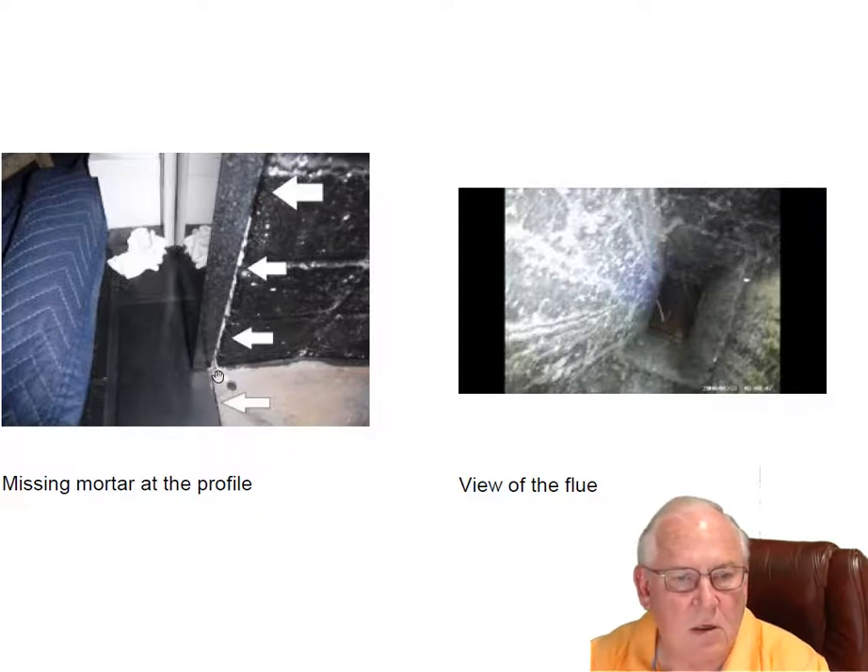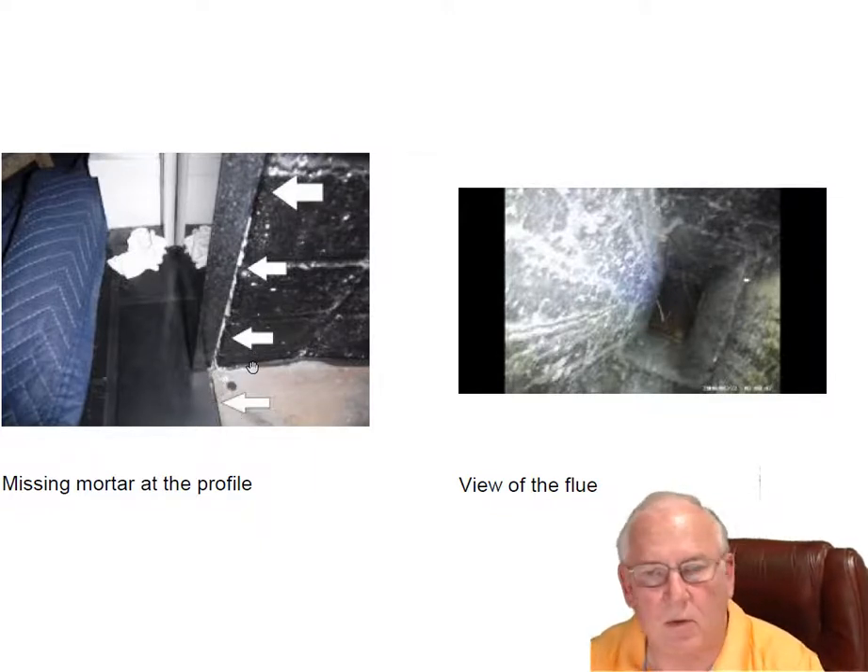Both fireplaces are missing profile mortar — that's where the firebox and the surround come together. What is underneath here is a wood beam. In other words, the fireplace itself sits on its own foundation; the hearth extension and the surround all sit on the house foundation. Where the two come together there's a wood beam underneath there. It needs to be repaired so hot ashes don't get swept down in there and cause a house fire. It's code required, so that needs to be repaired.